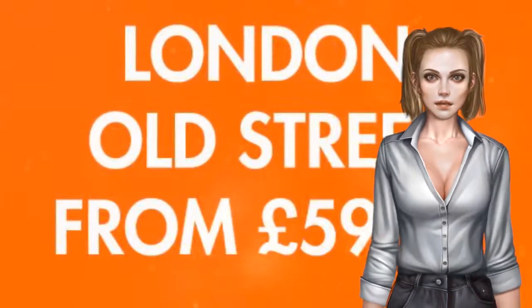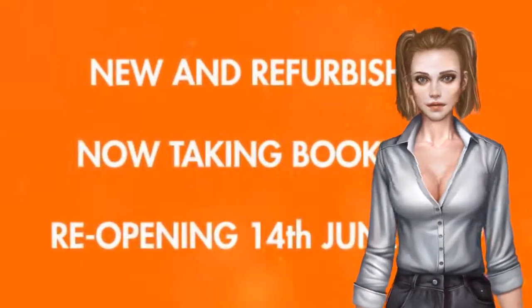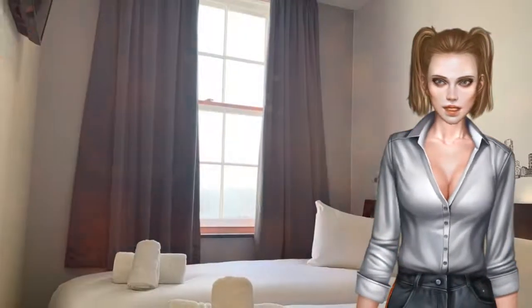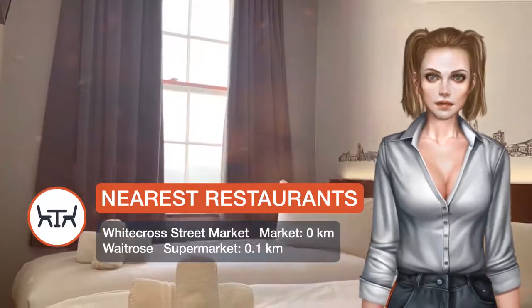Each room at the Easy Hotel Old Street is en suite and features air conditioning and heating. Wi-Fi is available at an additional cost. You will find a 24-hour front desk at the property. Luggage storage is also available.